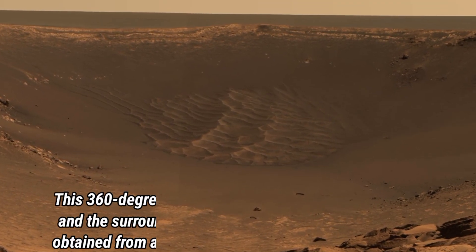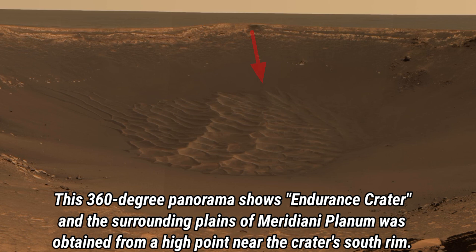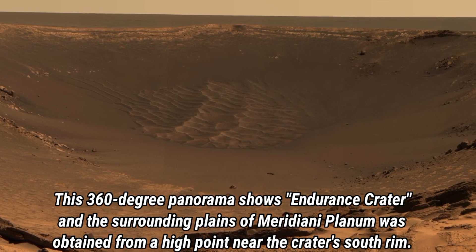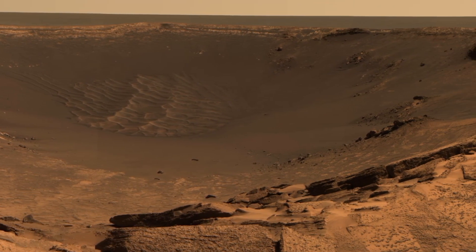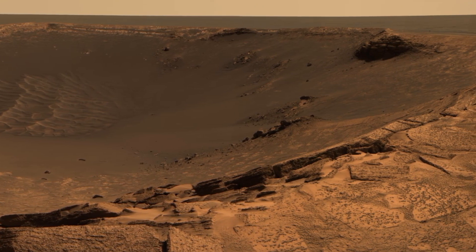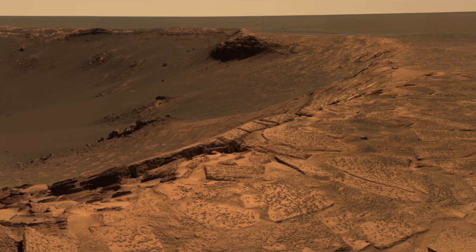Let's begin with a look at the vast Endurance Crater. This 360-degree panorama shows the crater along with the surrounding plains of Meridiani Planum, captured from a high vantage point near the crater's southern rim. The layered rock and sweeping terrain reveals clues about Mars' ancient environment, helping scientists piece together its geological history. It's like looking back in time through layers that hint at water and erosion from a much earlier Mars.